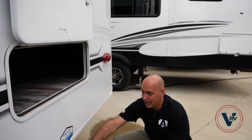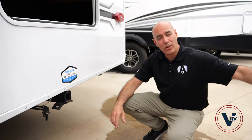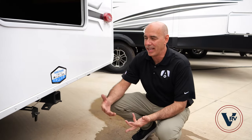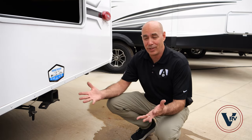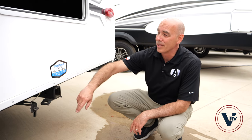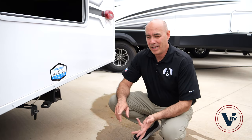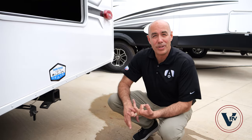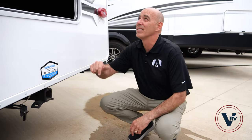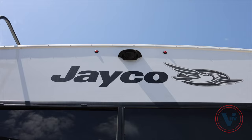This does have a towing package — it's standard — with a 3,000-pound hitch rating and 300 pounds of tongue weight, so you can pull a small ATV, a boat, or something similar behind here if local laws allow and you have a four-way plug for your lights. Most people will use this as a little storage platform for a mobility scooter, firewood, an extra grill, or a bike carrier.